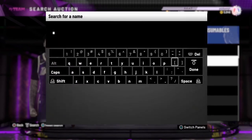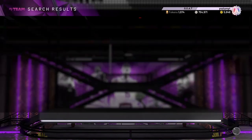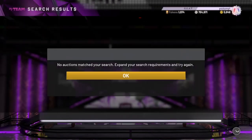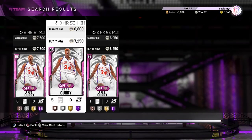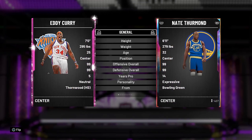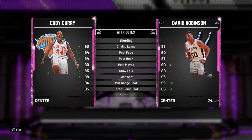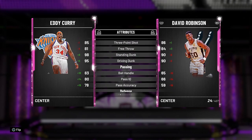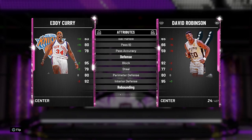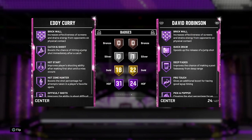Another card I recommend you guys pick up is the pink diamond Eddie Curry. This card is super cheap — I remember when he was going for like 100k. It's crazy to see he's under 10k now. He's literally selling for 6,950 MT. He's a 7-foot, 295-pound monster. He has an 85 three, 93 driving layup, 94 post hook and fade, 95 driving dunk, 98 standing dunk, 83 ball handle, 95 block, 80 perimeter defense, 92 interior, 95 rebounding, 92 speed, 99 strength — he is not moving in the paint.